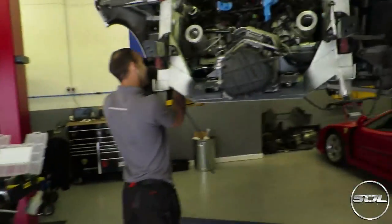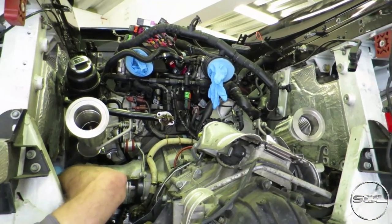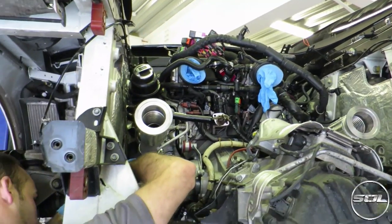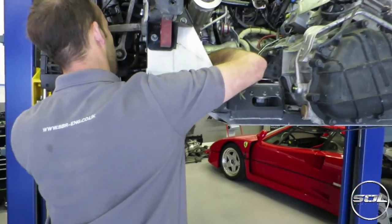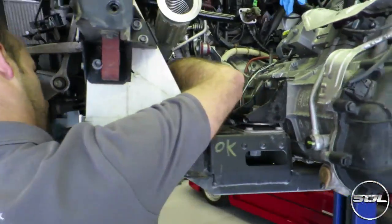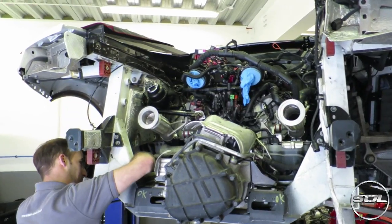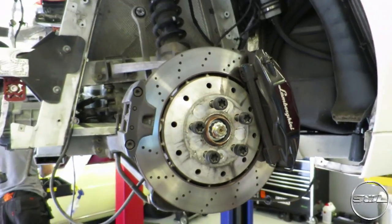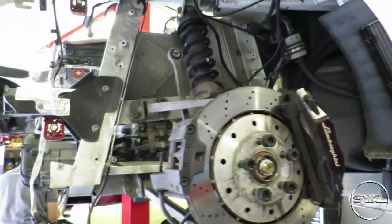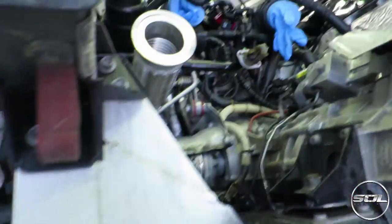I'm just going to point the camera at Josh. This is looking promising with the old ratchet. What's on today's checklist, Barry? Finish — finish the job. Oh my God. I wasn't expecting it to be finished today. I was hoping that we could get a startup, but a finish would be good.